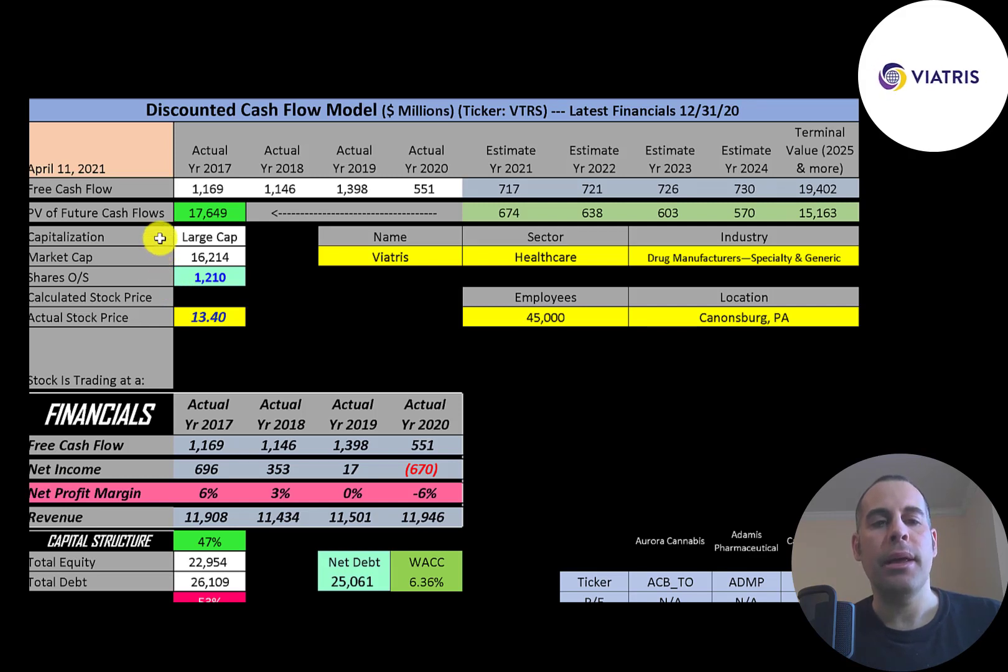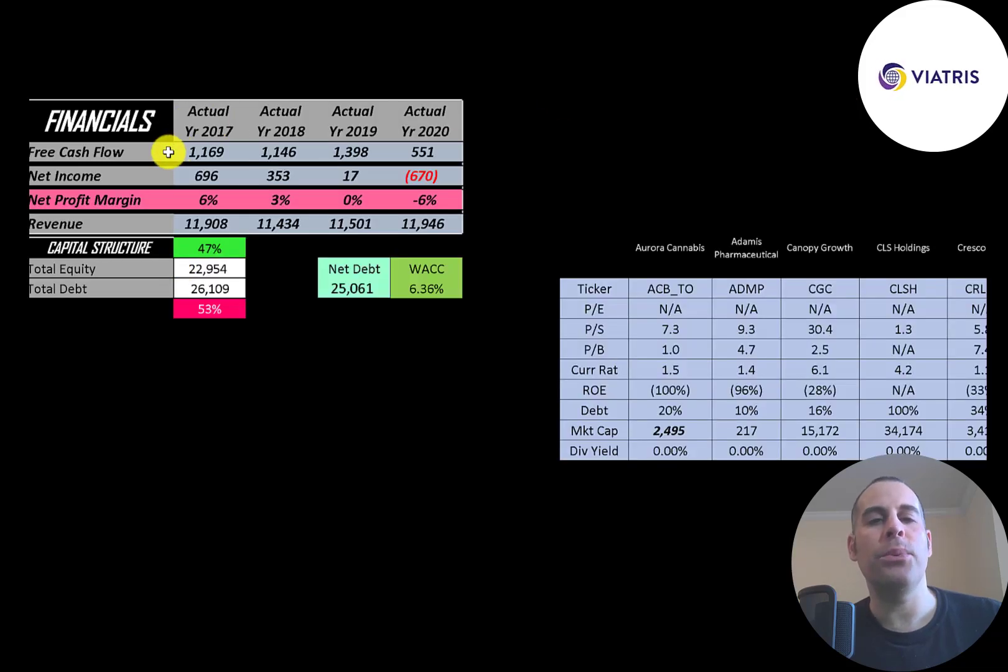Let's get started with the model. This is a large cap company — $16 billion market cap. They're trading at $13.40 a share and they have 1.2 billion shares outstanding. The way you value a company is you estimate the free cash flows into the future and then you discount those numbers back to today's value. Free cash flow is cash flow from operations minus capital expenditures.